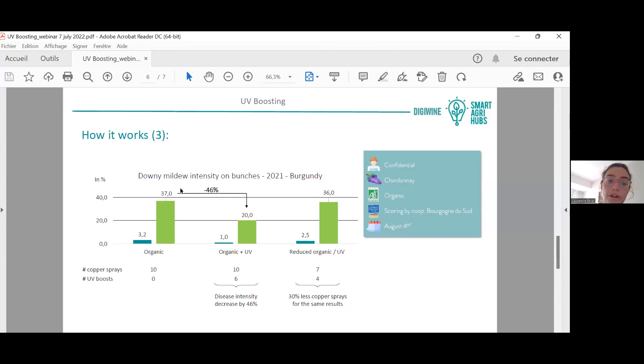...you can reduce downy mildew intensity by up to 50% compared to organic treatment alone, with no reduction in chemicals. Alternatively, if you reduce the chemicals and add UV instead, you achieve 36% disease intensity — the same result as a full organic phytosanitary program. So either you reduce the disease, or you reduce the chemicals.